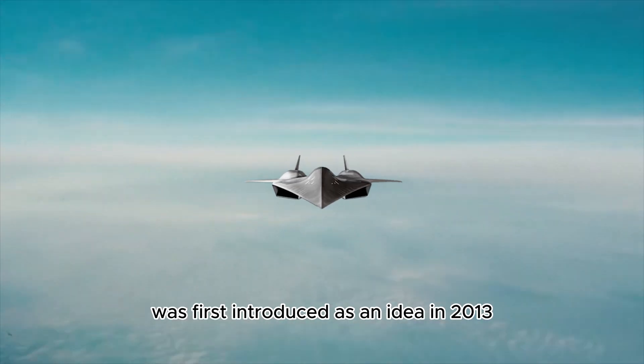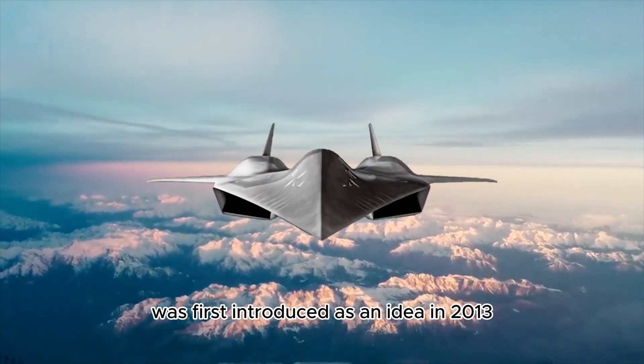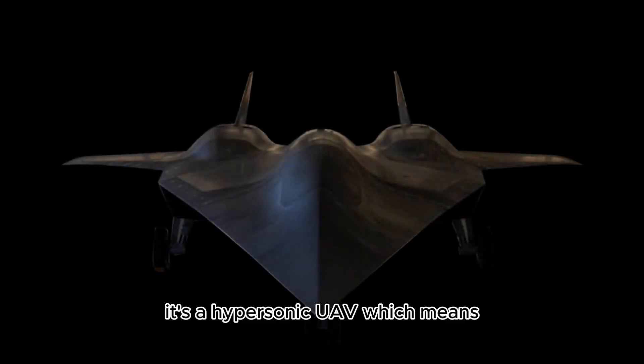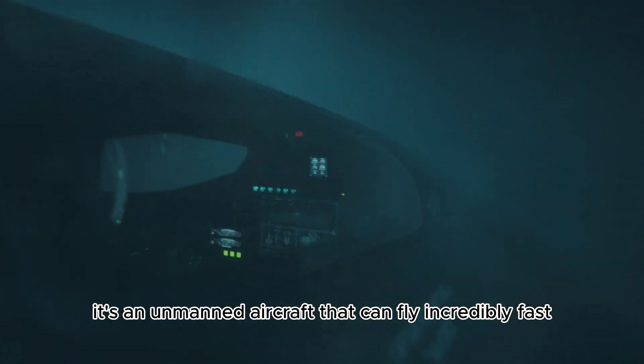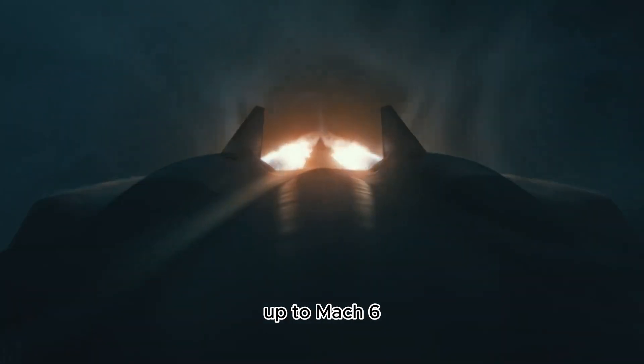The Acer 72 was first introduced as an idea in 2013. It's a hypersonic UAV which means it's an unmanned aircraft that can fly incredibly fast up to Mach 6.